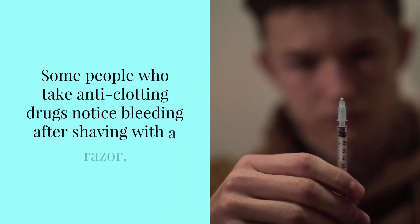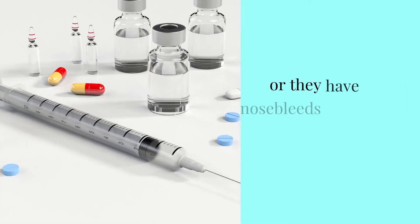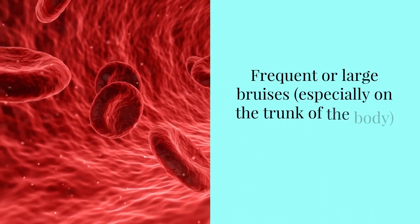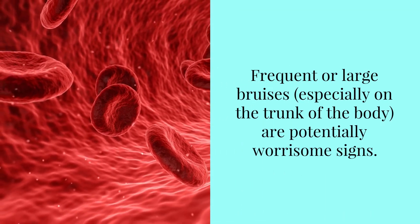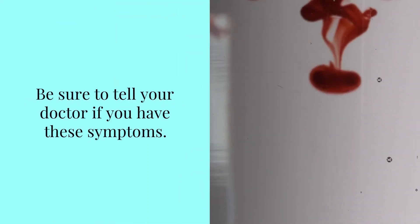Some people who take anti-clotting drugs notice bleeding after shaving with a razor, or they have nosebleeds that take longer than usual to stop. Frequent or large bruises, especially on the trunk of the body, are potentially worrisome signs. Be sure to tell your doctor if you have these symptoms.